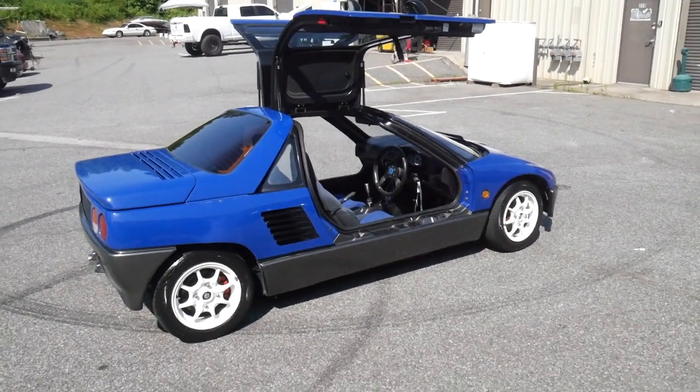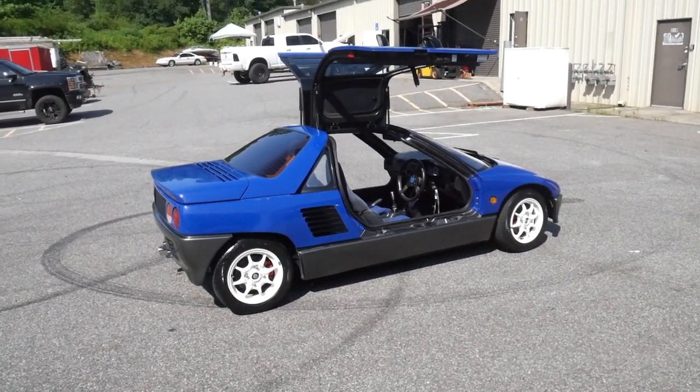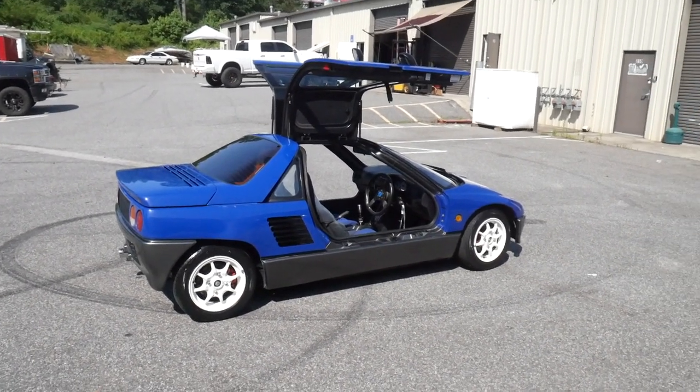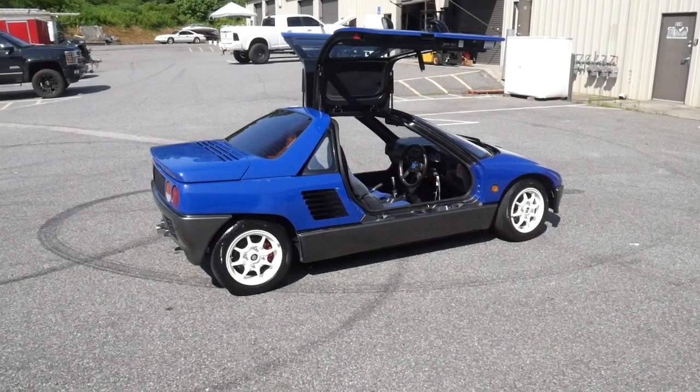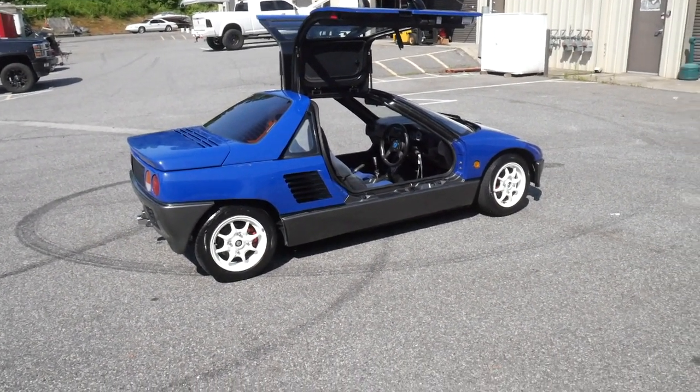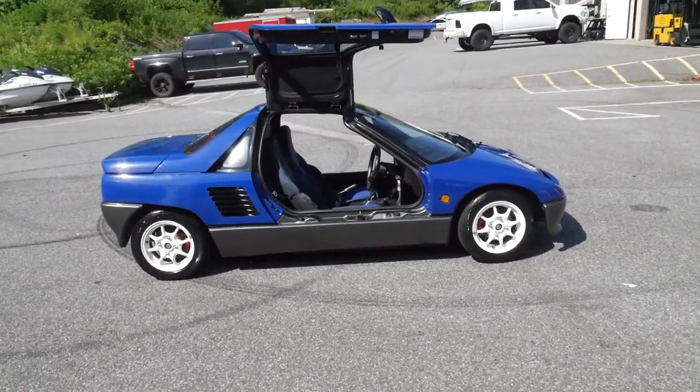This is a low production vehicle. I think the accurate number I had said in the other video was like 3,400. So this is a pretty rare Kei car — they only made that small amount of them. And we're lucky — I mean, this is our second one. We're lucky to have even gotten two of them.